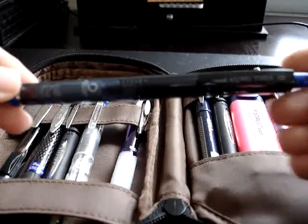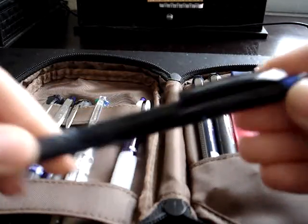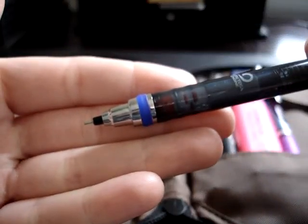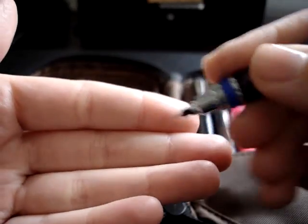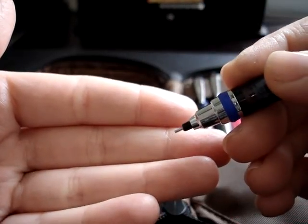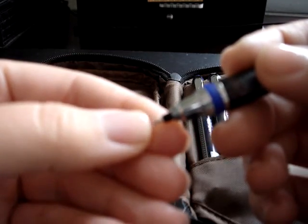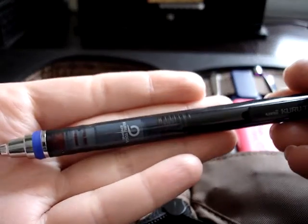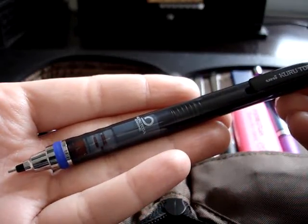So actually the first thing in here is not a pen, it's a pencil. It's a Kuratoga .5 and I like this mechanical pencil because, as we all know, the Kuratoga has the consistently sharp point. So if I'm doing fine writing — and I tend to like really fine tipped pens and pencils anyway — the lead is never dull. This is definitely the cheapest version you can get. I believe it was like $6 or $7 and it came with some erasers and some lead as well.